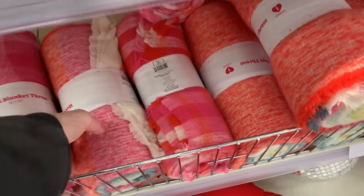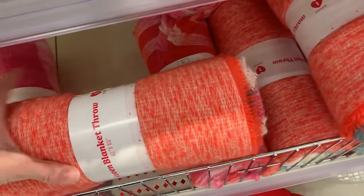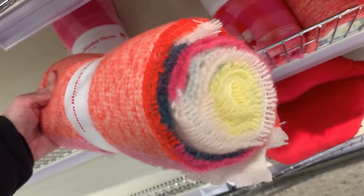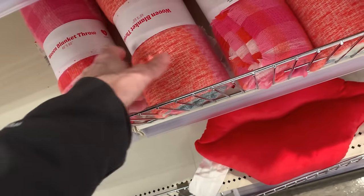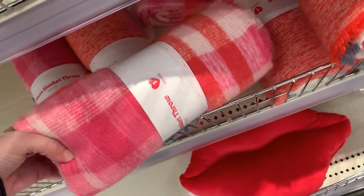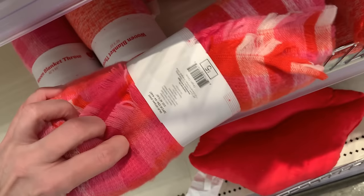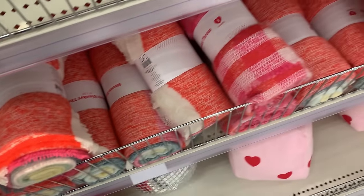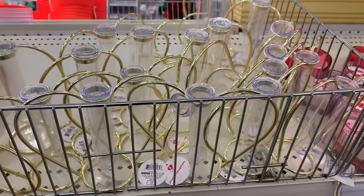We've got some cute little woven throws here that measure 40 by 60 inches, done in Valentine's Day colors — mostly pinks, reds, and white. The first design has some other colors like blue and yellow, possibly a stripe pattern. The second is definitely a plaid done in red, pink, and white. Both blankets have a little fringe trim on them and are priced at five.